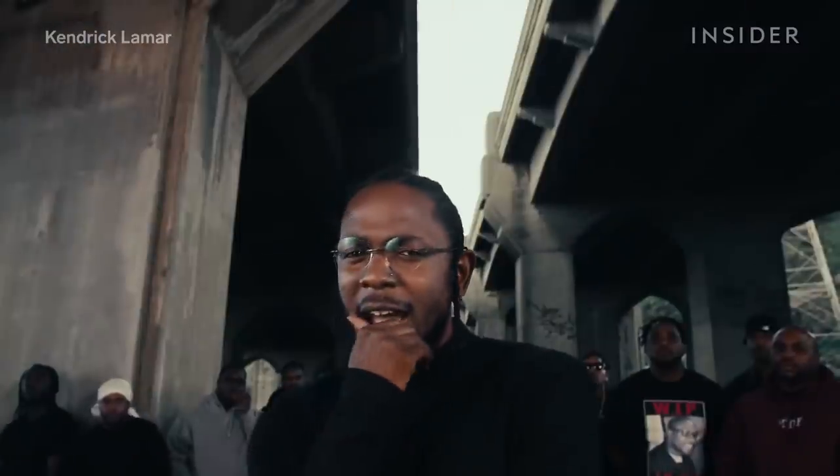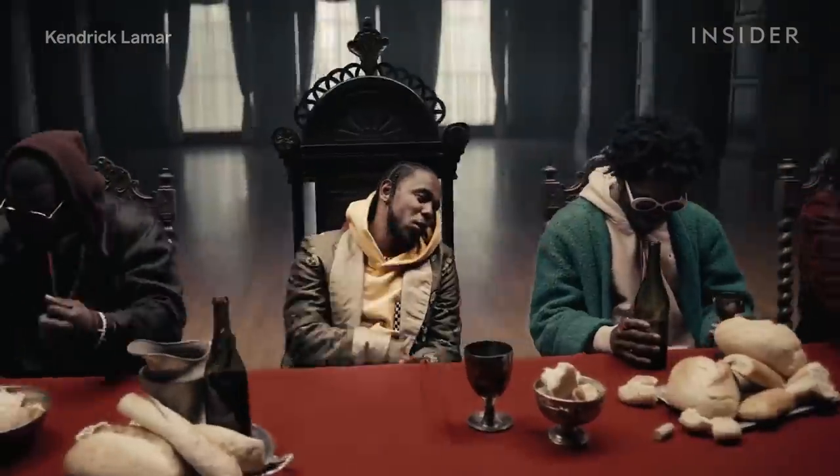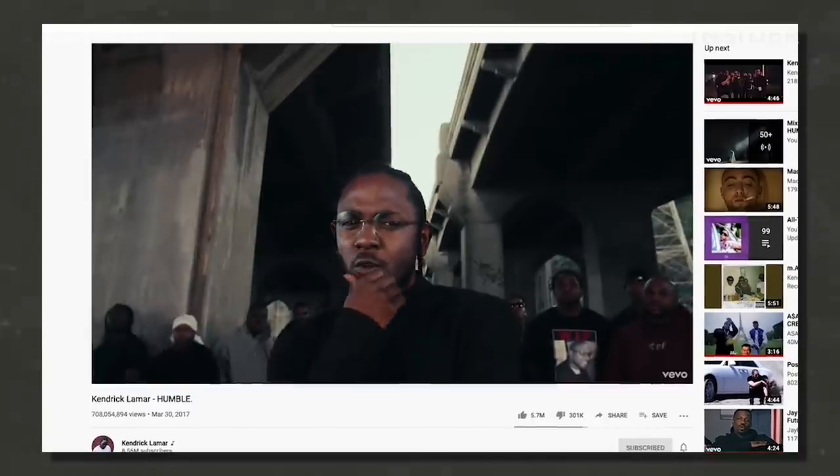On March 30th, 2017, Kendrick Lamar dropped his video for Humble. It was a visual marvel. In a sea of one eye-catching shot after another, it was this 10-second stretch from 1:57 to 2:07 that people couldn't stop talking about.